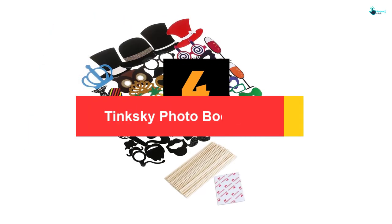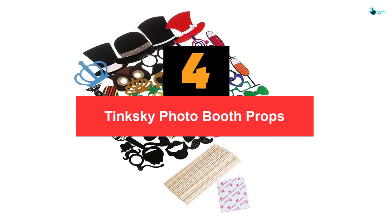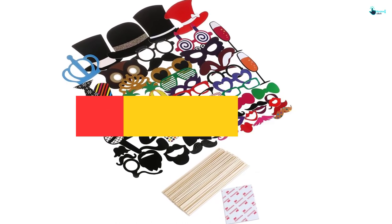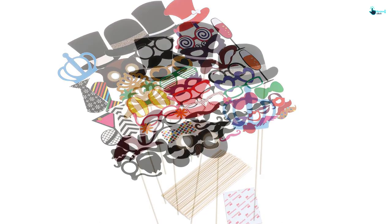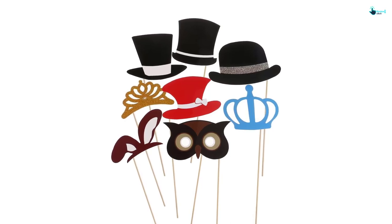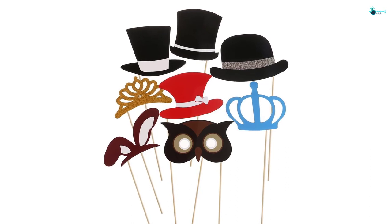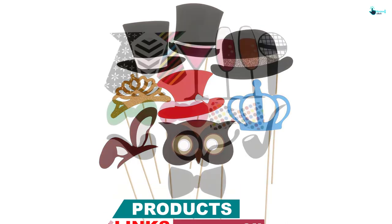Moving on, at number 4 we have the Tinksy Photo Booth Props. The Tinksy Photo Booth Prop reminded me of my cousin's graduation party — it's actually what made that party amazing. This product contains 60 pieces of adult party photo props that create perfect memories. The Tinksy Booth Props are perfect for all events including wedding ceremonies, charity events, and birthday parties.